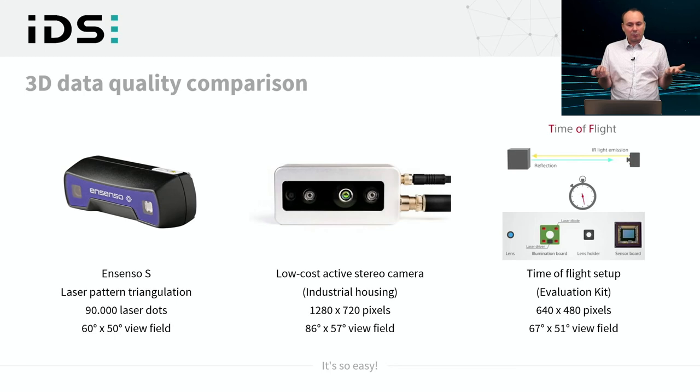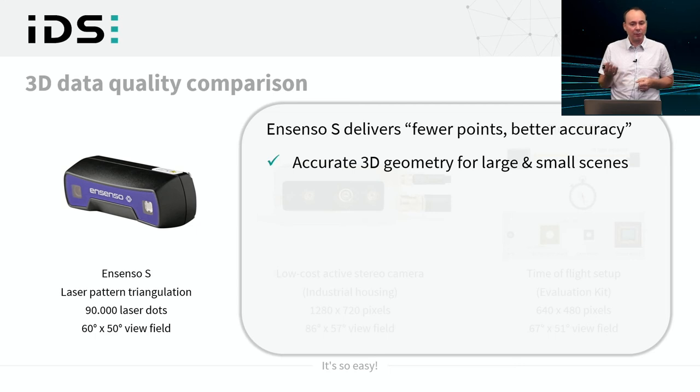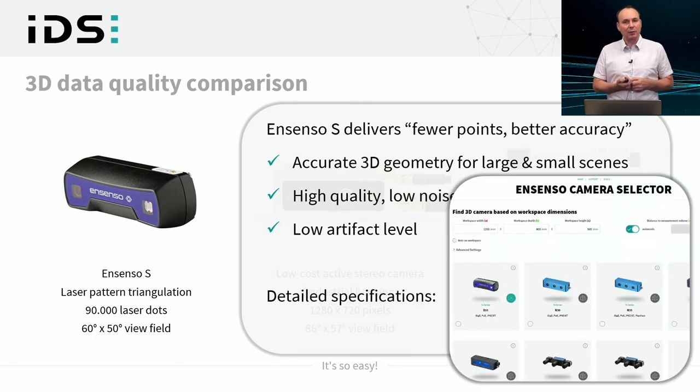In conclusion, comparing the Ensenso S with these technologies: the Ensenso S delivers fewer points but better accuracy — accurate 3D geometry for large and small scales, high quality low-noise data for details of about centimeter size, and a low artifact level compared to competing technologies. For detailed specifications, visit the Ensenso camera selector on the IDS webpage where the Ensenso S is included, and you can look up the data sheet and individual numbers over distance.